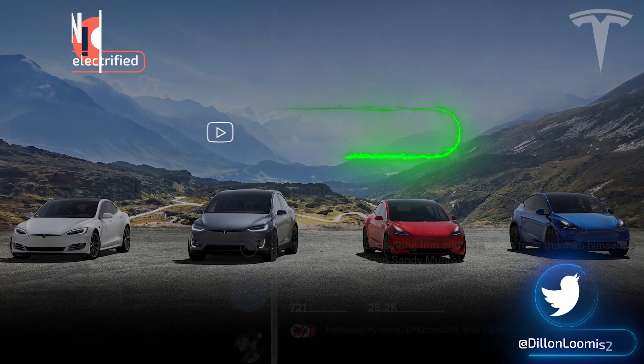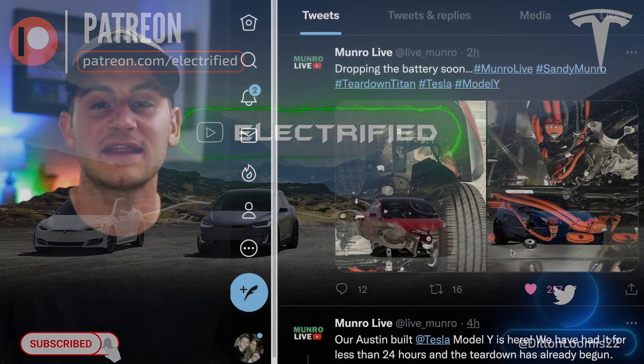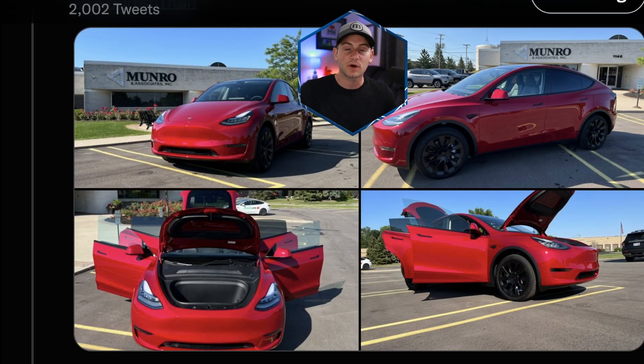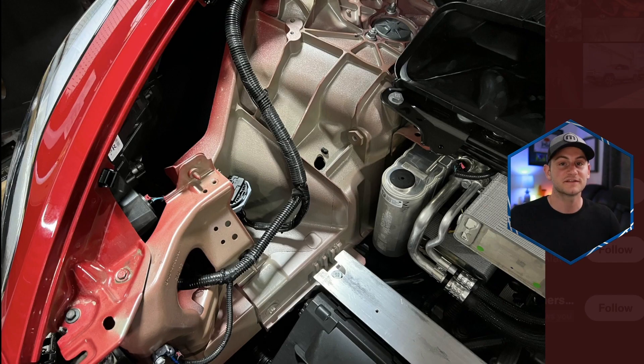Welcome to Electrified, your host Dylan Loomis. First up today, the Munro team has their hands on that new 4680 Model Y from Austin and they just said dropping the battery soon, so we're almost there. Some people were wondering why Munro upgraded to the red paint if they're just going to tear it down, but this was probably an inventory vehicle, meaning there were only a select few available so they may not have had a choice of paint color. Check out the mileage on this vehicle — this car does have the front casting as well, which is looking pretty clean.